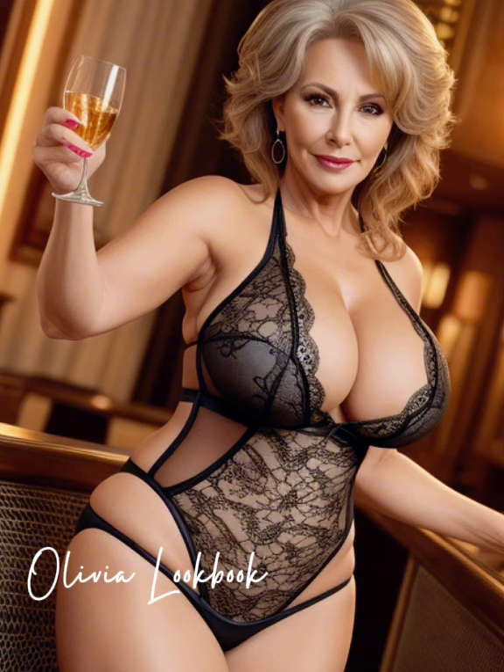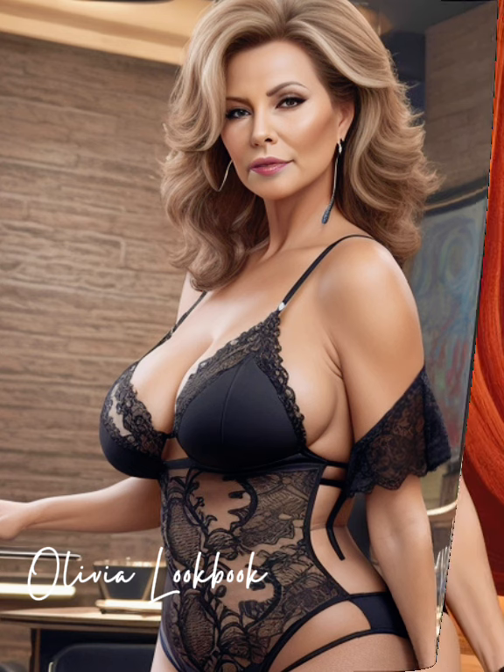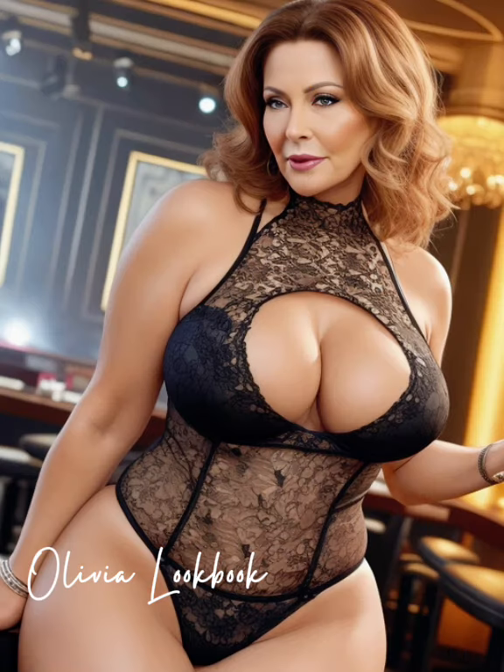The trousers? They're a sleek, high-waisted style that elongates her figure, crafted from a material that moves as gracefully as she does. But what really pulls the look together are her accessories. She opts for minimalist pieces — a pair of elegant bold hoops, a slender watch, and a statement handbag that adds just the right pop of color without overwhelming the look.